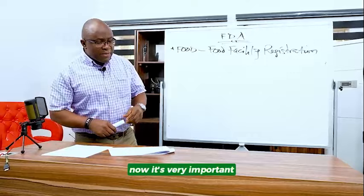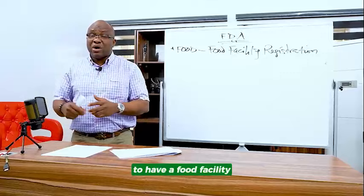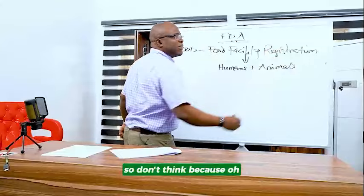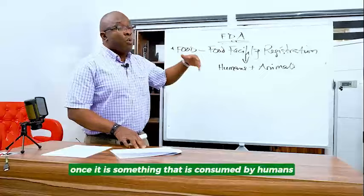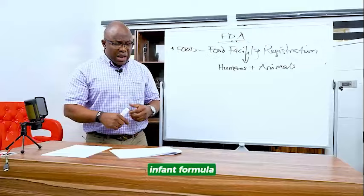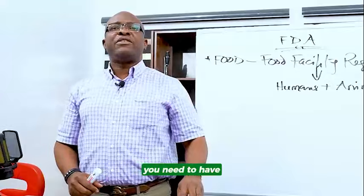Make sure you have your food facility registered. What are the types of foods that require registration? Any food that is consumed by humans plus animals. Don't think that because you're making pet food or cat food you don't need a food facility registration. Once it is something consumed by humans and animals, you must have an FDA food facility registration — whether it's a food supplement, beverage, alcoholic drink, fruit and vegetables, infant formula, baked food, food animals, sweets and candy. Even if you are exporting food to be used to feed livestock, you need to have an FDA food facility registration.